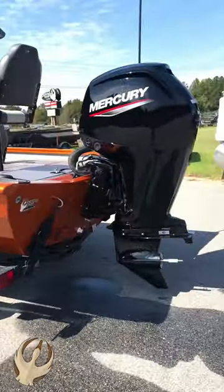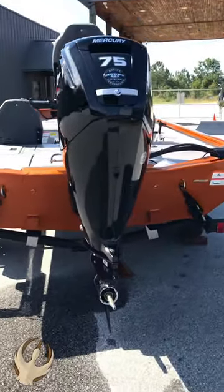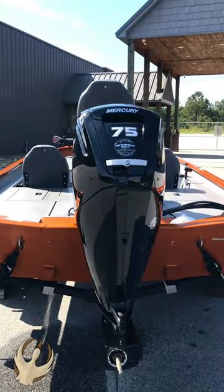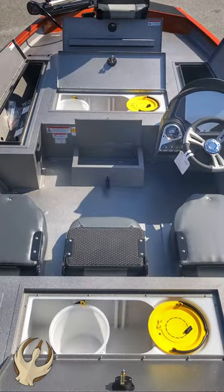An enormous 19-gallon built-in fuel tank with a reliable and powerful Mercury 75-horsepower EFI four-stroke, plus a large bow and stern 23-gallon livewell with bait bucket.